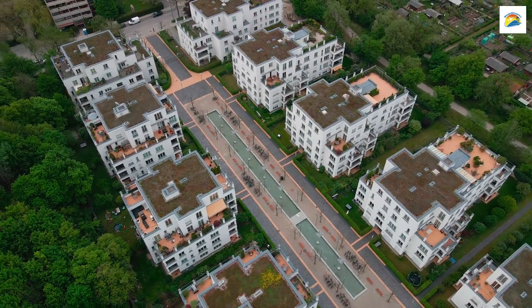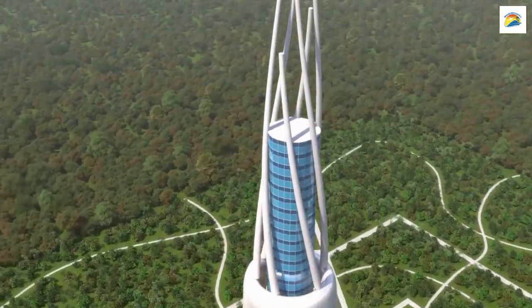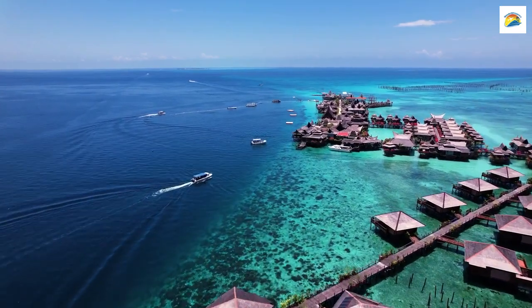Munich's historic buildings often hide charming courtyards in their midst. Some of these courtyards are secret gardens — quiet havens in the middle of the city. Take a moment to explore them and you might stumble upon an oasis of tranquility.